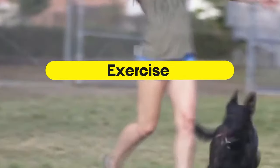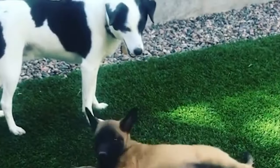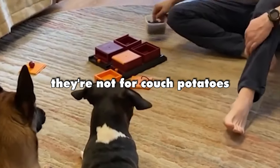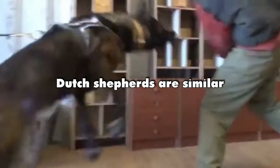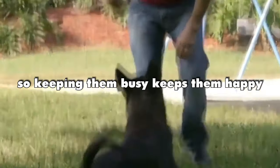Exercise. Belgian Malinois are like energy machines that need lots of outdoor time every day — they're not for couch potatoes. Dutch Shepherds are similar, needing long walks and fun play sessions every day. Running around is their thing, so keeping them busy keeps them happy.